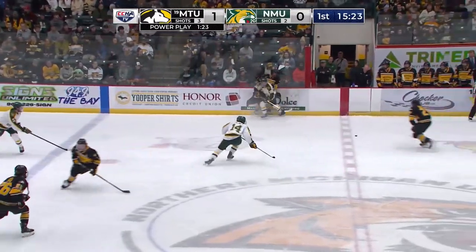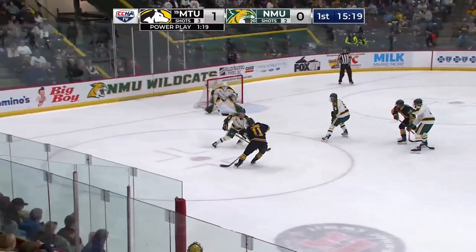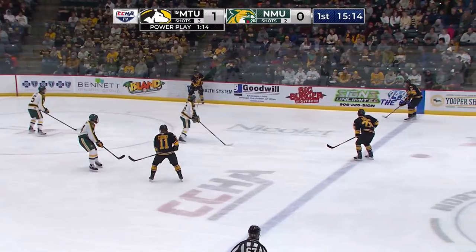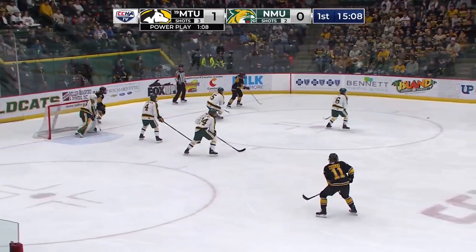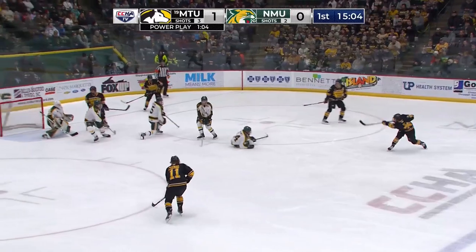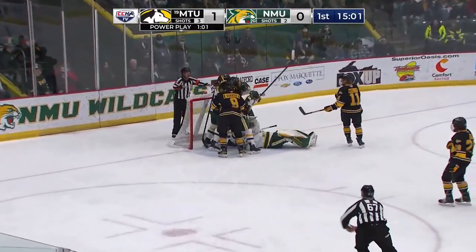Michigan Tech up to center ice. The Huskies get it to Thorne. Thorne sends it over to Works. Works across from Moseley, fakes the shot, got it through a pair of defensemen's legs but went wide of the net. Back up top now. Michigan Tech finally able to set this one up as they move it to the middle. Orr back for Thorne, Thorne back up top for Orr. Orr shoots — right through. Rebound is there and they get a whistle.